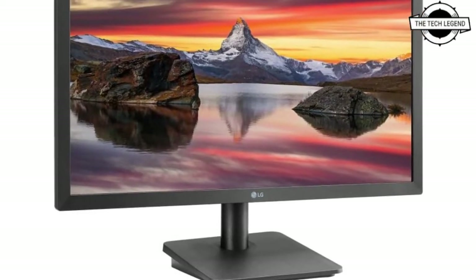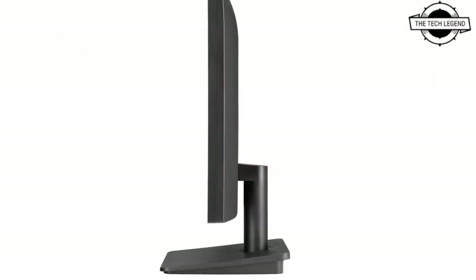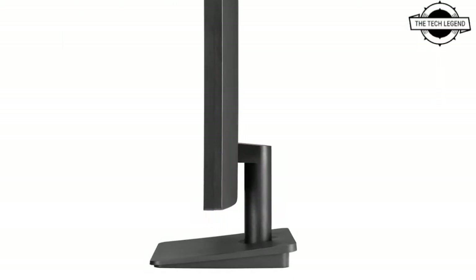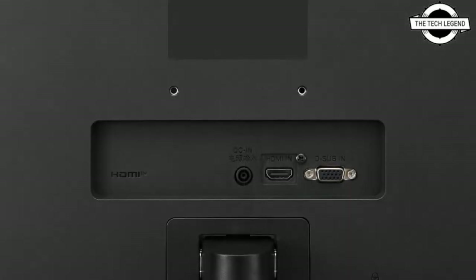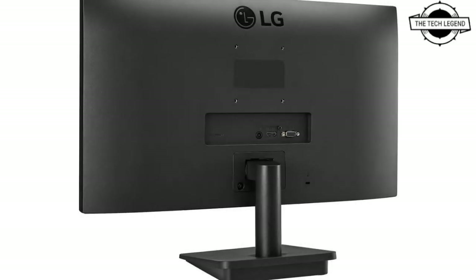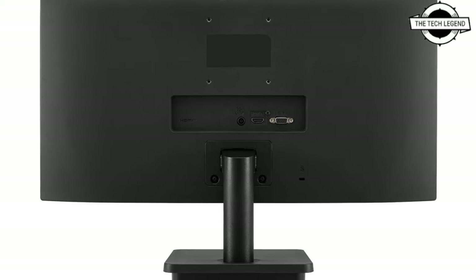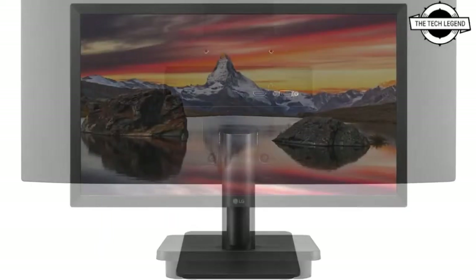Hello friends, welcome to the tech design channel. Today I will talk about the LG 22MP410B full HD LCD. LG introduced the 22MP410B 21.45 inch full HD liquid crystal display based monitor, and it will be available in mid February for just under $75 USD.